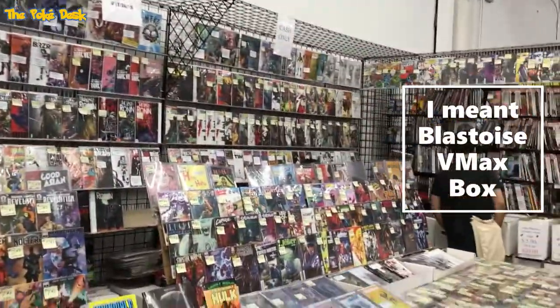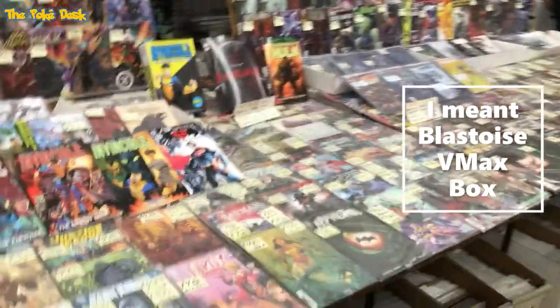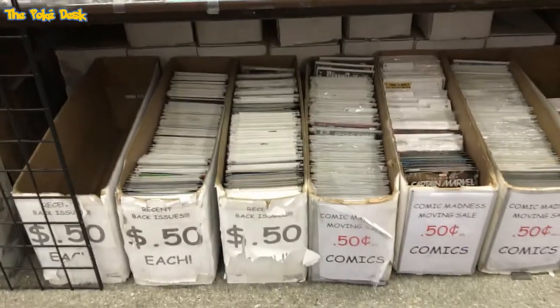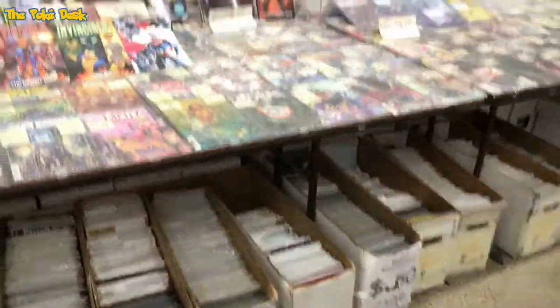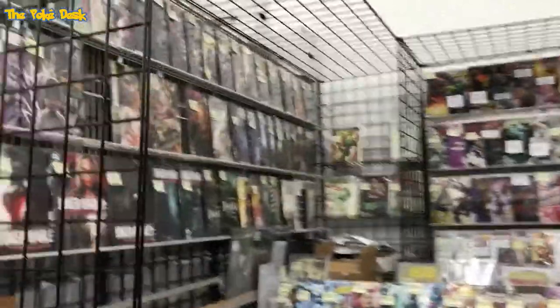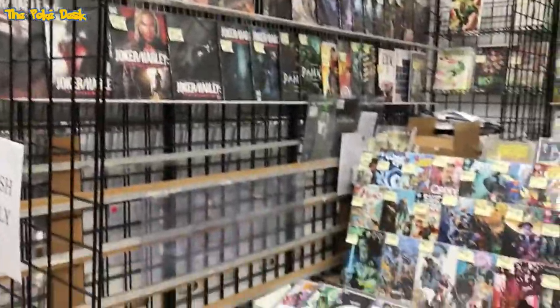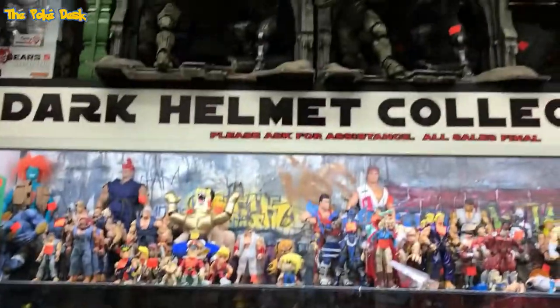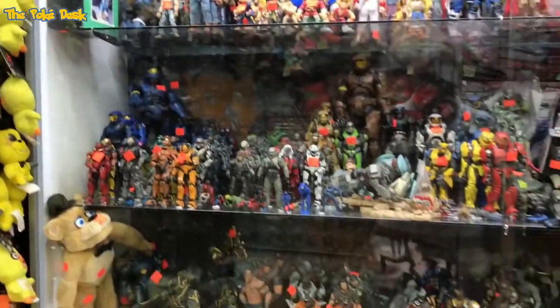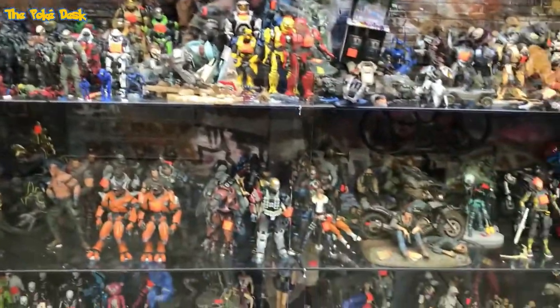Here's a different vendor with a massive collection of comic books. In the boxes down there they were marked at 50 cents each, and the higher-priced ones were $30, $40, $50.